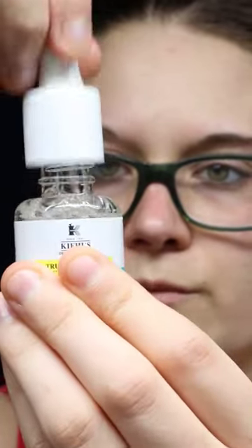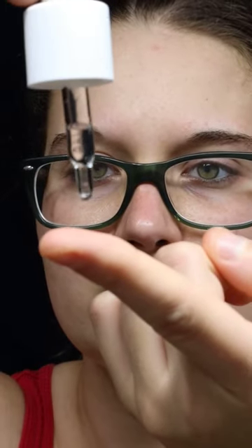Instead of taking the serum and putting it all over your face, what you do is take a small drop, put it onto your finger, and then apply it onto some acne.